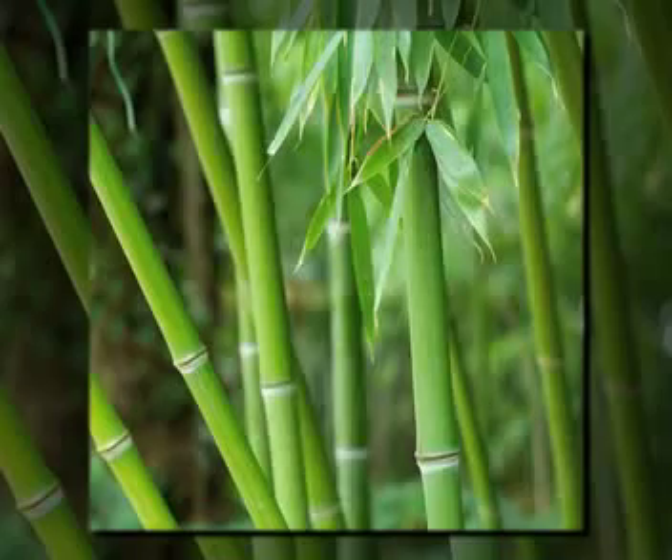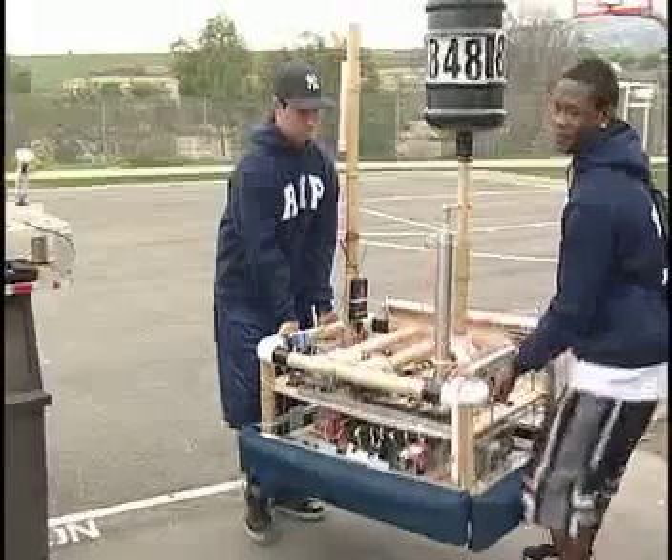Entering a national robotics competition is nothing new for Rolling Hills Prep. In fact, they did quite well last year. But what is new is bamboo, and using this renewable source — provided its strength.